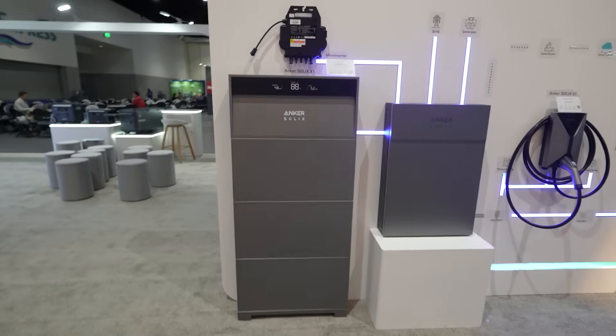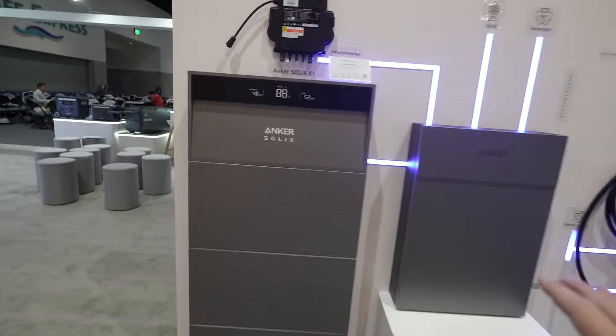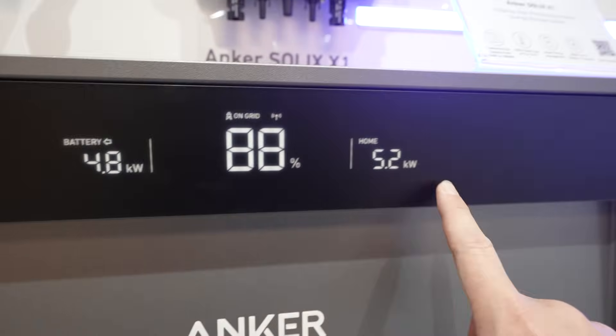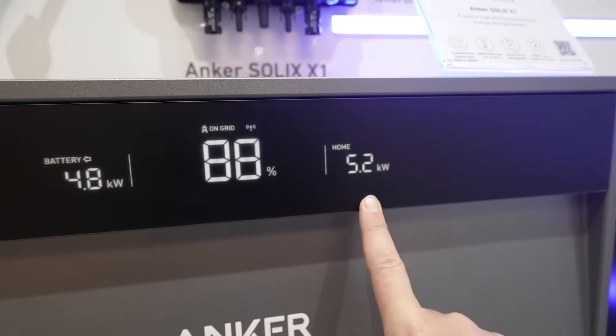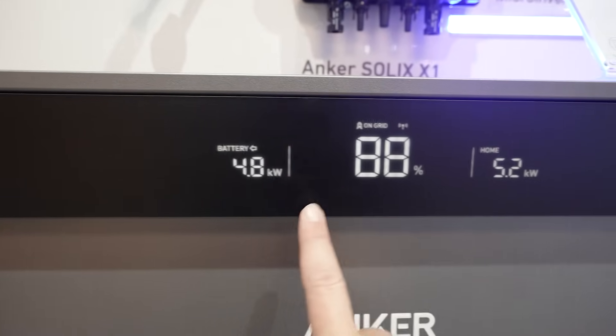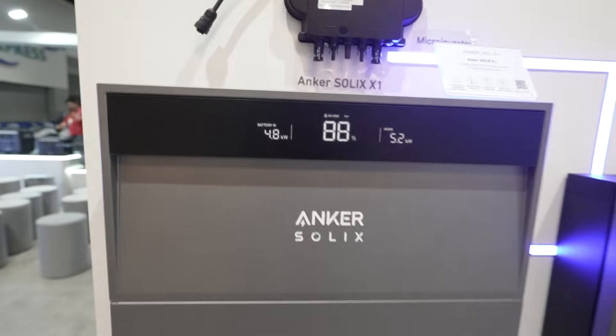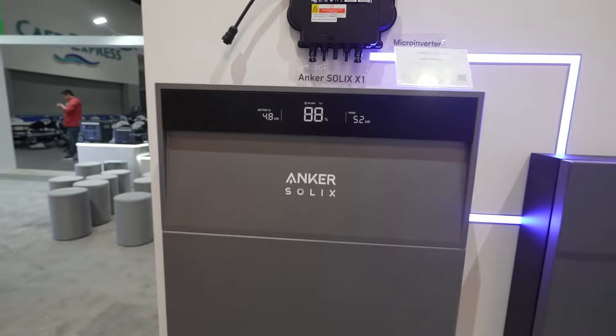One thing I love is that it's not just another white box on your wall — it has a really nice finish and design, as well as a display on top that shows you actual energy use going out, what the battery has, and how much it's pulling right now. This is nice because you don't have to open an app — you can just look at it and see exactly what's going on.